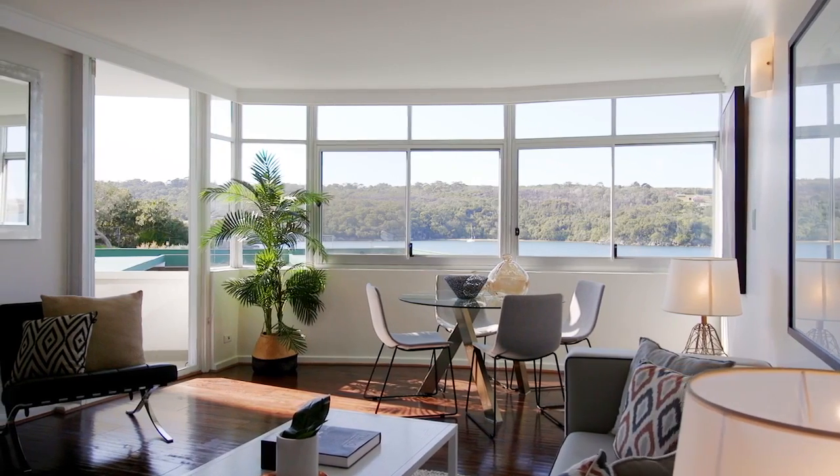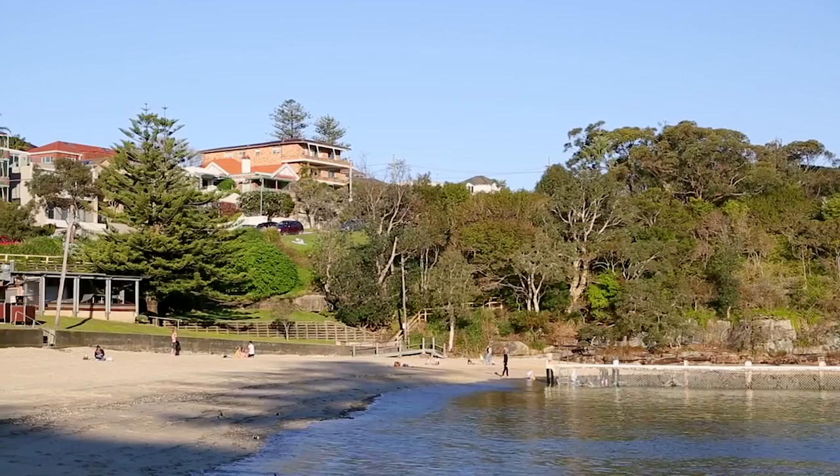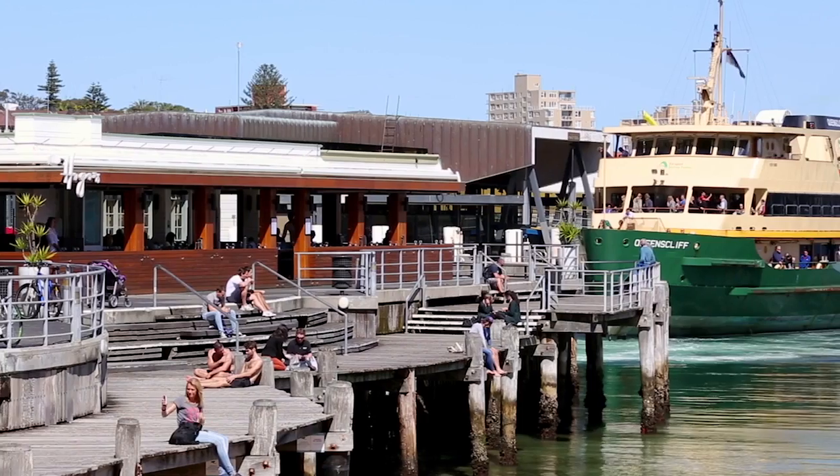This apartment is a perfect hideaway for singles or couples. It is a short walk to Little Manly Beach, North Head, Manly Cove and Manly Wharf.